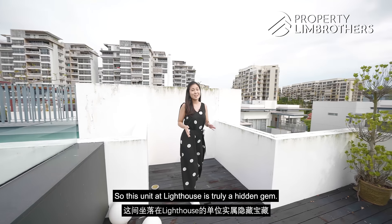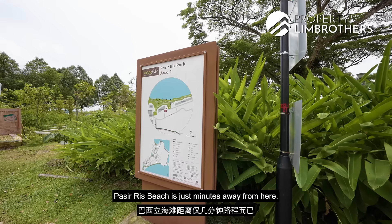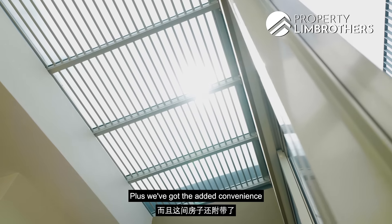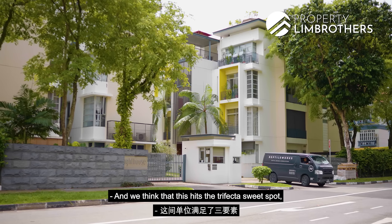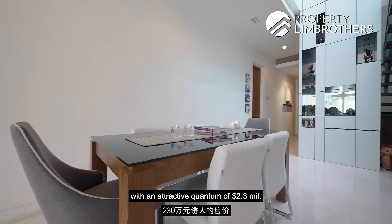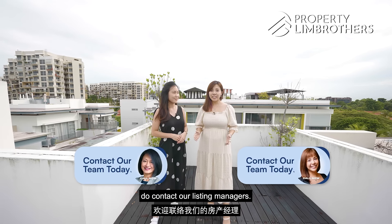This unit at Lighthouse is truly a hidden gem — nestled in a very quiet and serene environment with lush greenery all around, and Pasir Ris Beach just minutes away. If you're someone who loves the sun, sand and sea, this is a unit you don't want to miss. Plus, we've got the added convenience of the Pasir Ris transformation as well as the upcoming Cross Island Line. We think this hits the trifecta sweet spot: a space of 2,927 square feet with an attractive quantum of $2.3 million, one of the lowest per square foot prices in today's market.